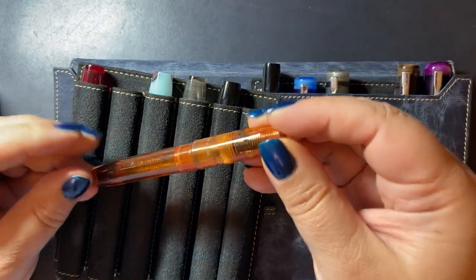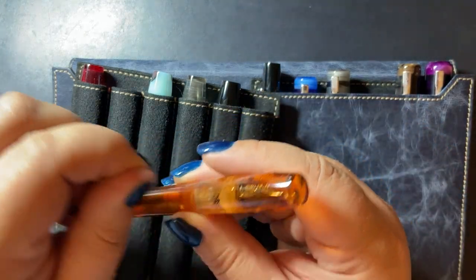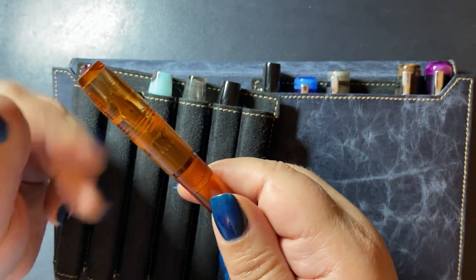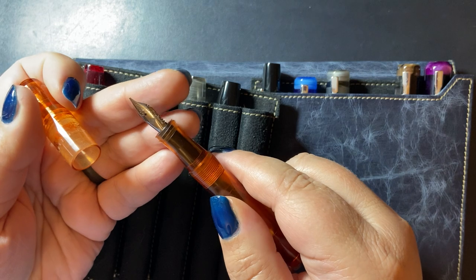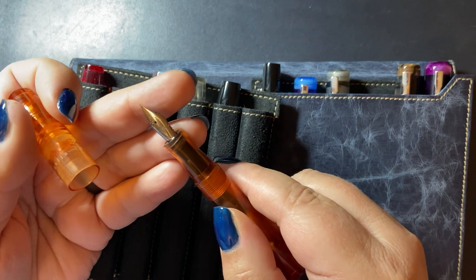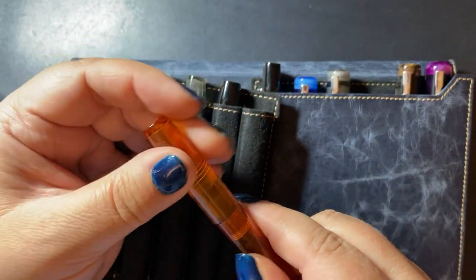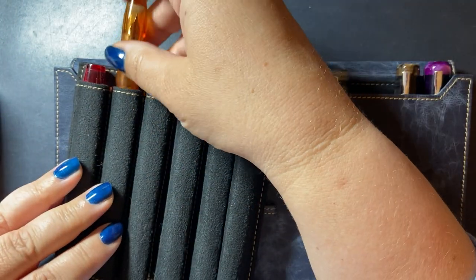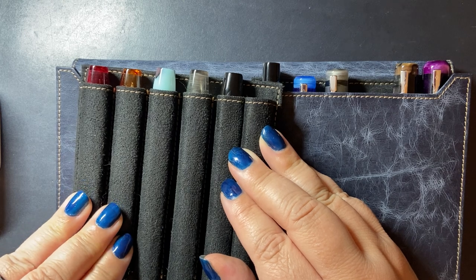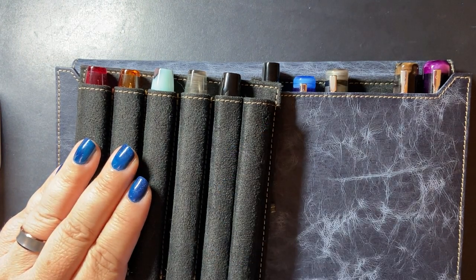Next up is the Amber Ice — a beautiful pen with a cat hair on it. Looks like I closed the lid on that cat hair. This has a medium Masayama stub on it. Mike Masayama is a nibmeister who used to work with Franklin Kristoff. In the past they had an in-house nibmeister named Jim Rouse, who sadly passed away a few years ago.